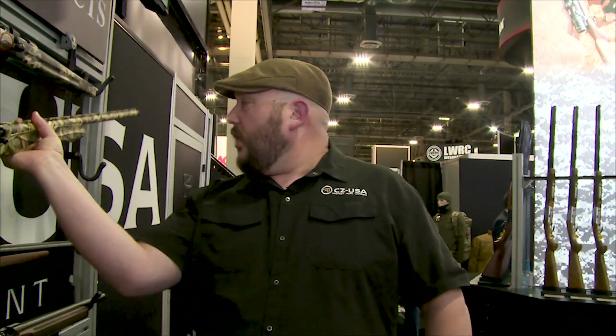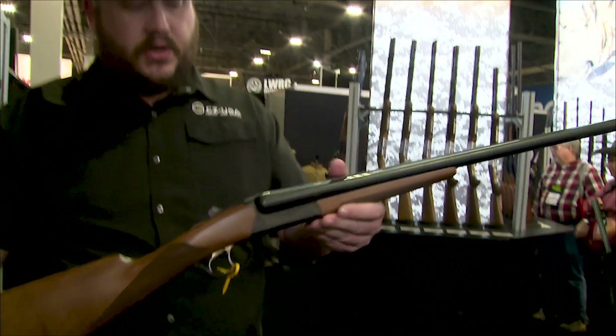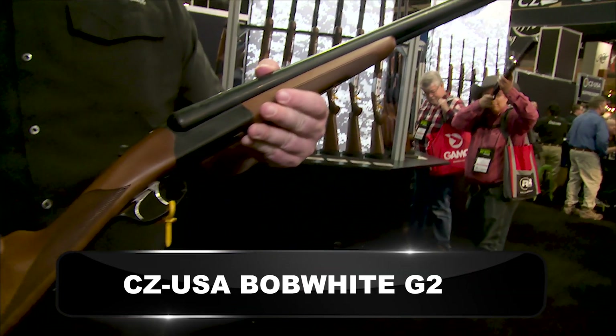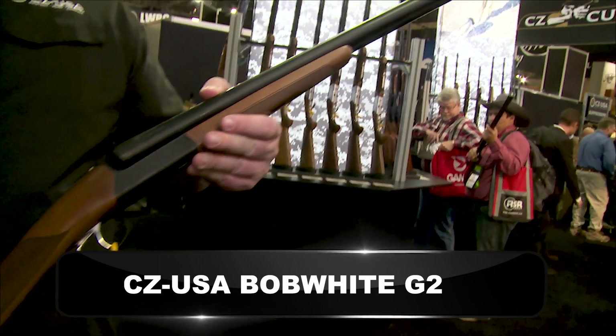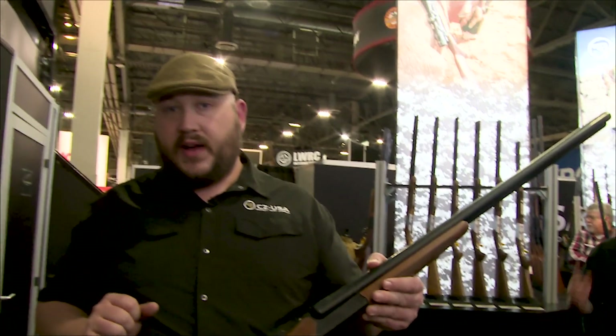Last but not least is one of my favorites — a gun that's been gone from our line for a bit and is back in 2019: the Bob White. This is the G2, or Generation 2 version. It's a side-by-side shotgun with double triggers, English-style straight grip, and comes in 12, 20, or 28 gauge. The best part: MSRP starts at $655, which is a steal.